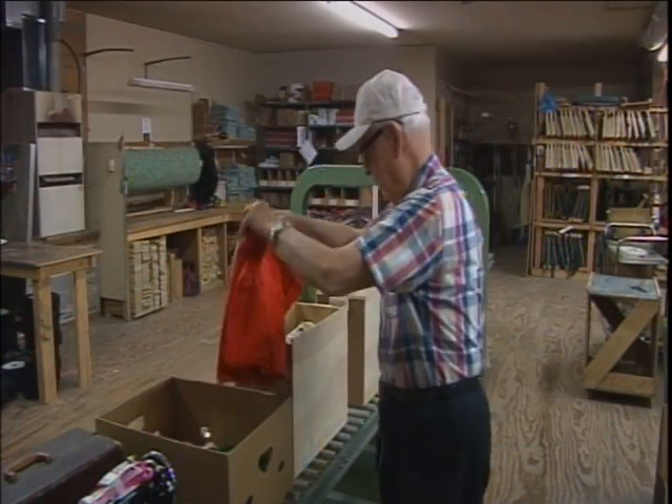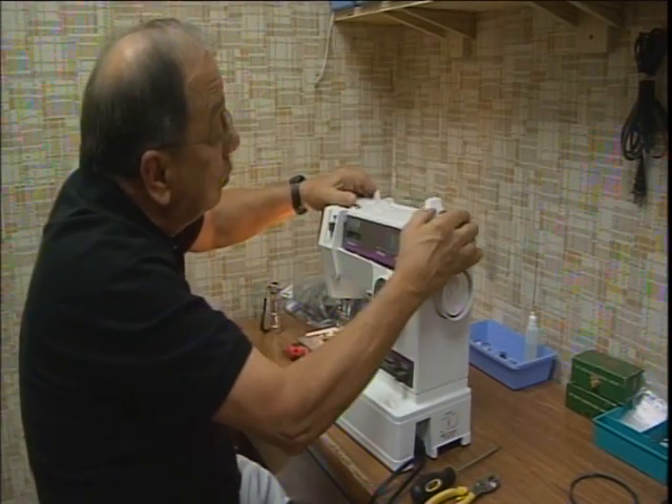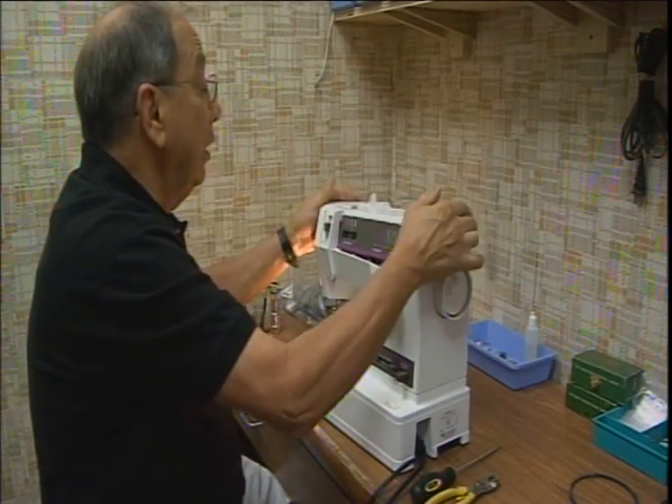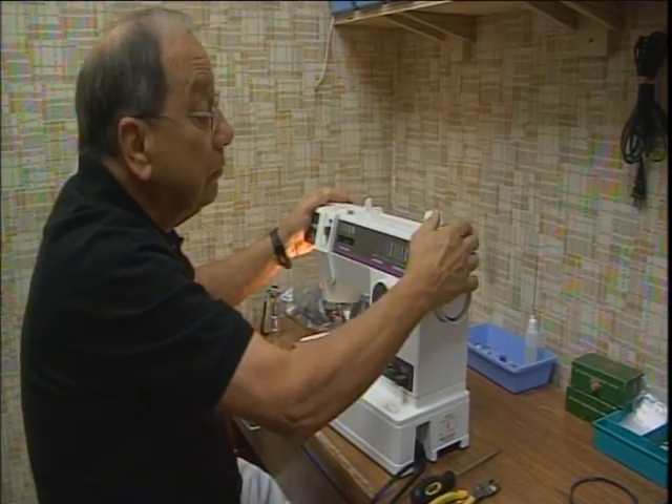If you do a good thing — and the sewing machine project is — and do it well, and we do it well, Jim does it exceptionally well, and let people know about it, that's what we're doing now, good people want to help. Mel's motto seems to hold true as he, his wife, and now Jim, the sewing machine man, have been successful in threading together new starts for those in need with the sewing machine project for over 40 years.